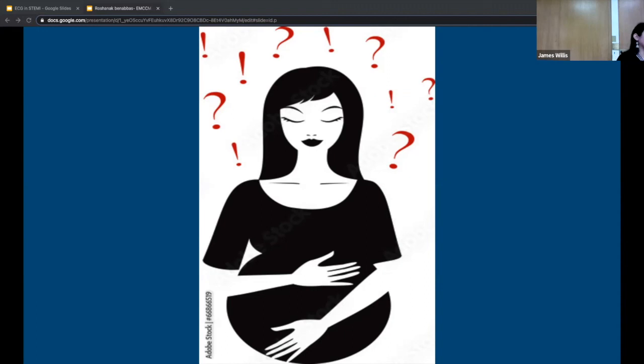The lecture ends with thanks to the audience and a note that this is a stand-up conference for those joining on Zoom. The speaker invites any remaining questions from the online audience before closing.